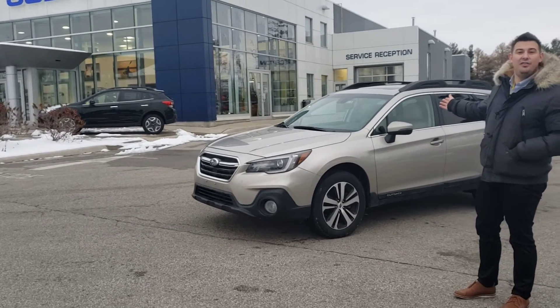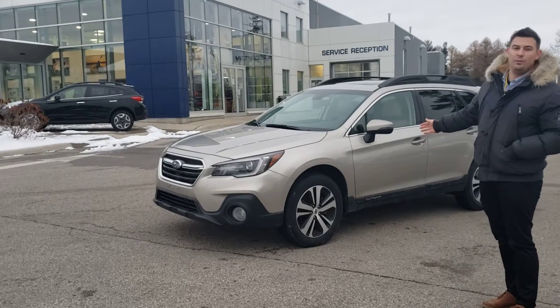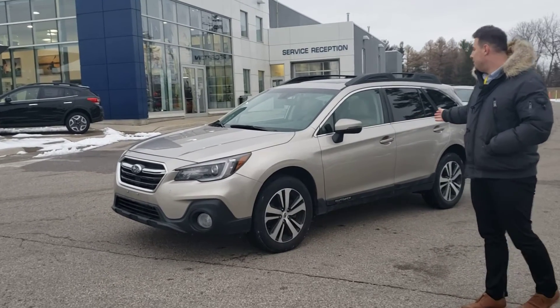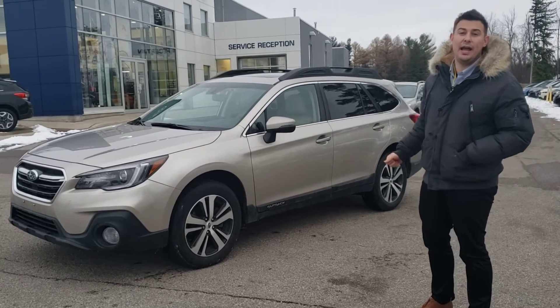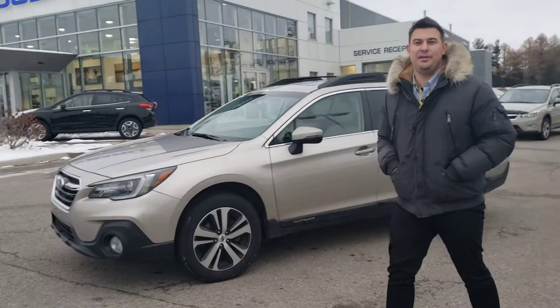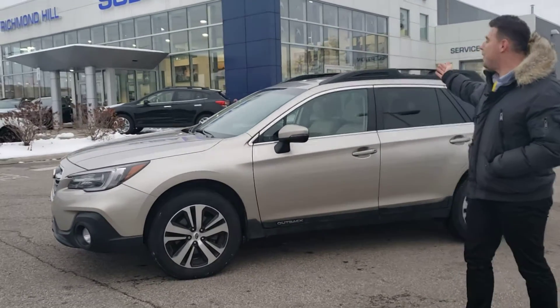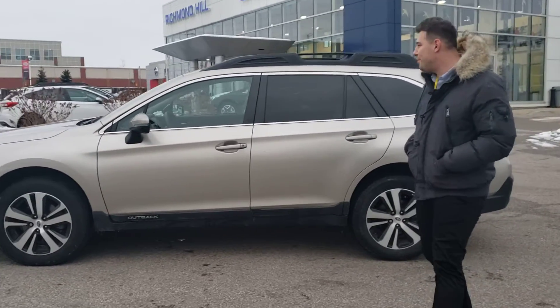This vehicle does offer and come with the Subaru iSight along with the all-wheel drive, all-symmetrical wheel drive. You also do have beautiful leather seats, Apple CarPlay, Android Auto, an amazing Harman Kardon sound system with a power tilt sunroof, and a lot more amazing features for this vehicle to come with.